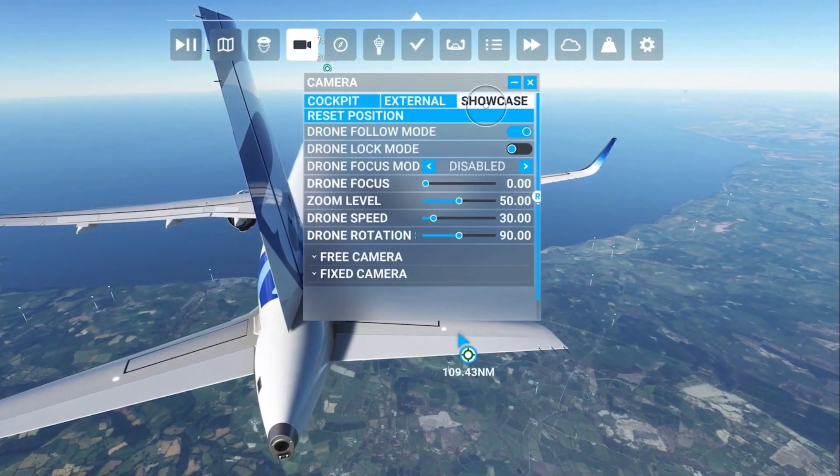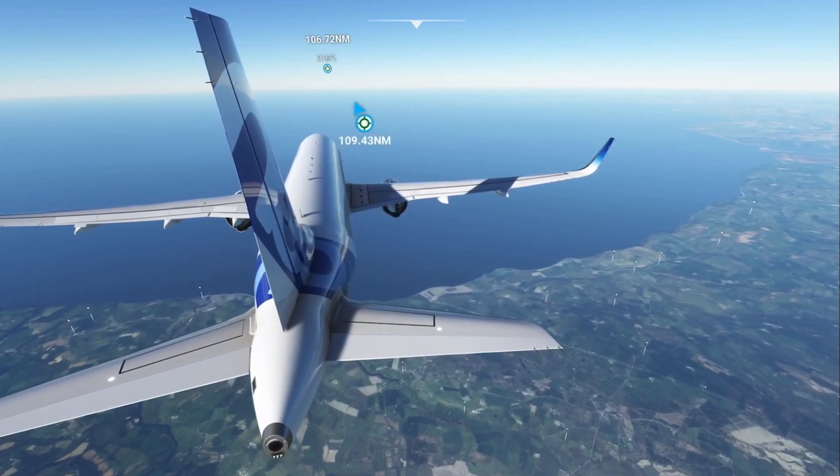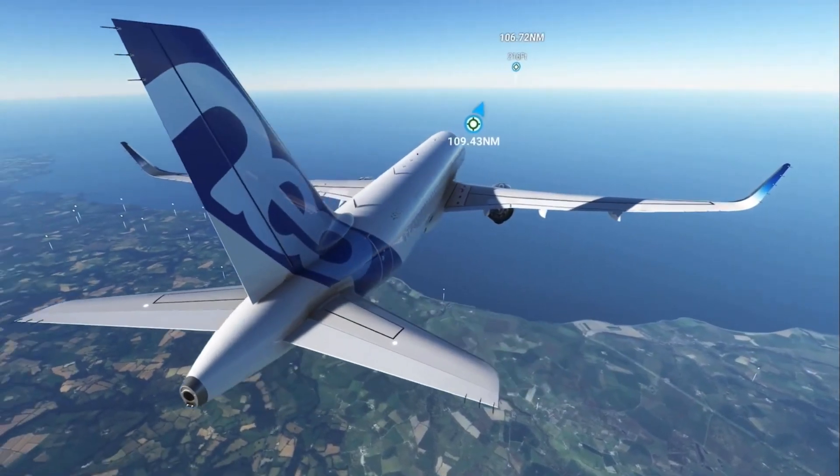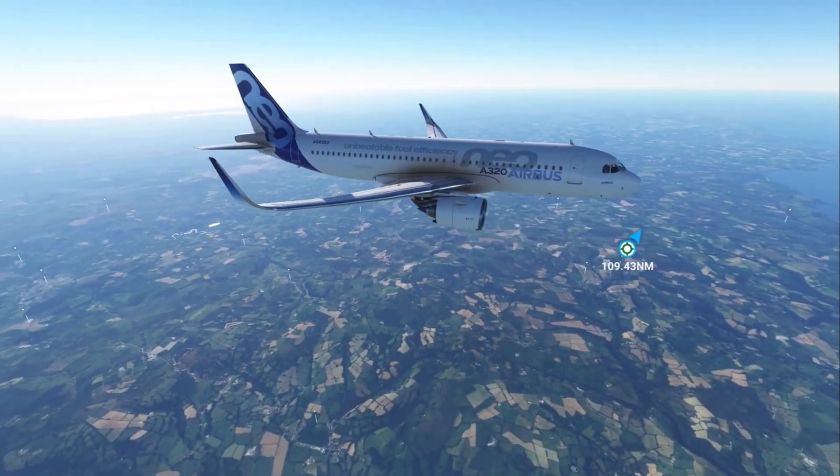Let's go outside and have a look. We're coming towards the coast now, heading out towards the Irish Sea. We'll be in Dun Laoghaire, Dublin fairly soon.